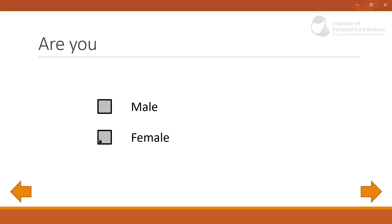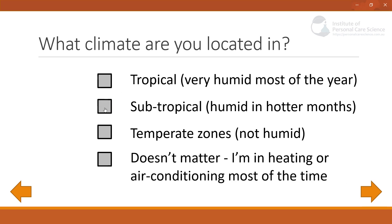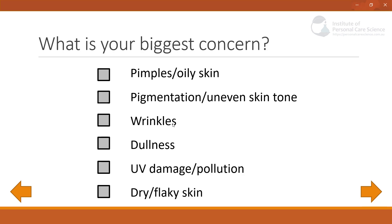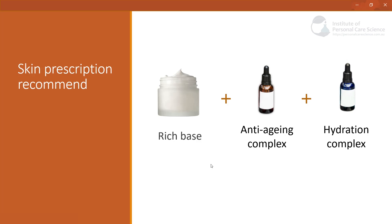I would first tick that I am female, select the age range 36 to 45, select Caucasian as my primary genetic heritage, and indicate that I live in a subtropical climate. My skin is usually dry, my biggest concern is wrinkles, and my second biggest concern is dry and flaky skin. The program or app would then lead me to pick the rich base, anti-aging complex, and hydration complex.